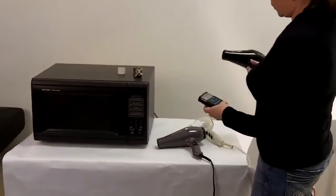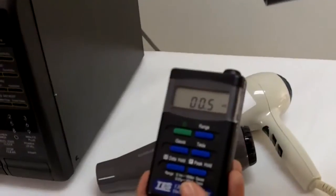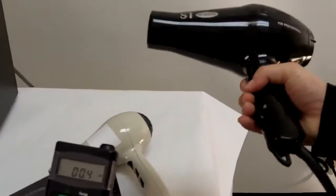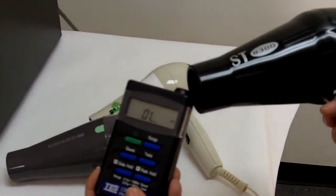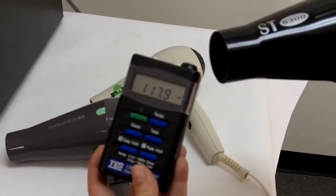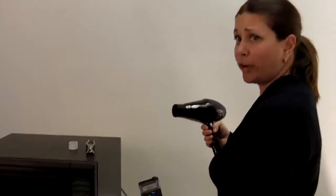Now let's test the radiation reading of the 2000 watt dryer with the coil heating element. We've got a natural reading of about 0.5. I'm going to put all my dryers on high heat and high speed. It goes to overload. I'll take it back and bring it in slowly again — it climbs higher and higher until it goes to overload. So you have a very high EMF reading comparable to a microwave with the 2000 watt standard blow dryer.